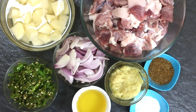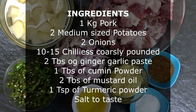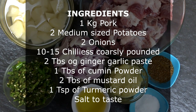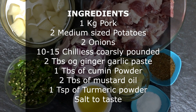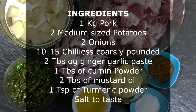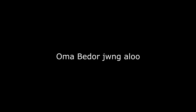The ingredients required are: one kg of pork, two medium-sized potatoes cubed, two large onions, 10 to 15 chillies coarsely pounded, two tablespoons of ginger garlic paste, two tablespoons of mustard oil, one tablespoon of cumin powder, one teaspoon of turmeric — which I forgot to add on screen — and salt to taste.